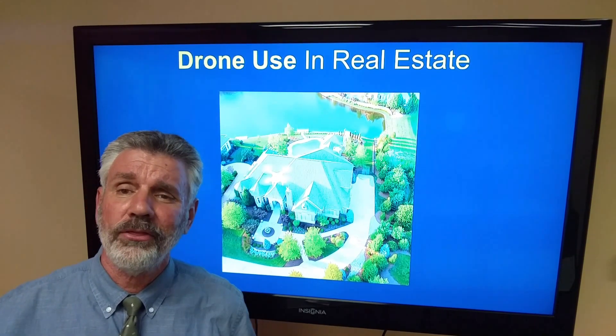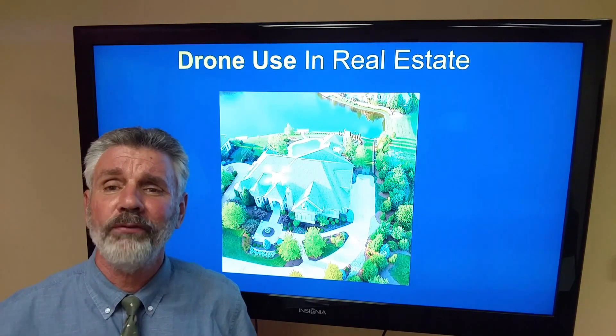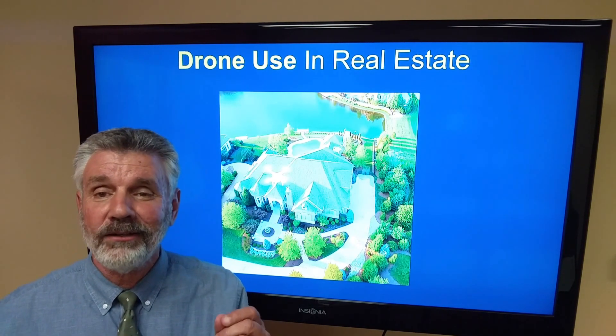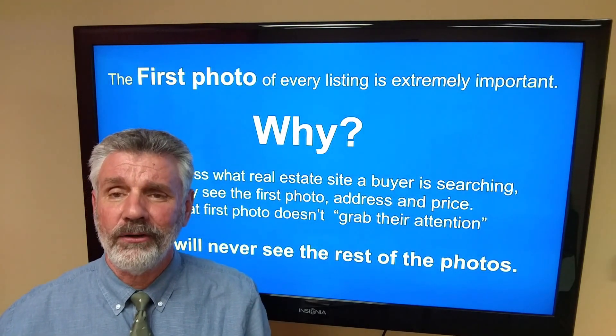Today I'm going to share with all you guys the importance of drone use, aerial photos, and aerial videos. If you're not using it, you're missing out. Why do I say that? Let's talk about buyers first.